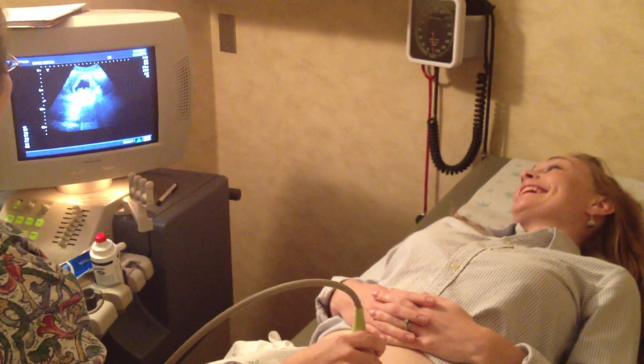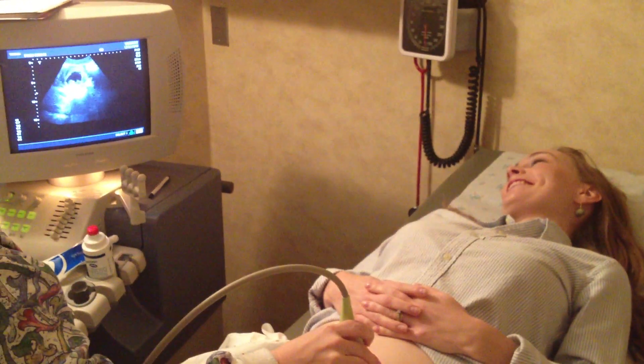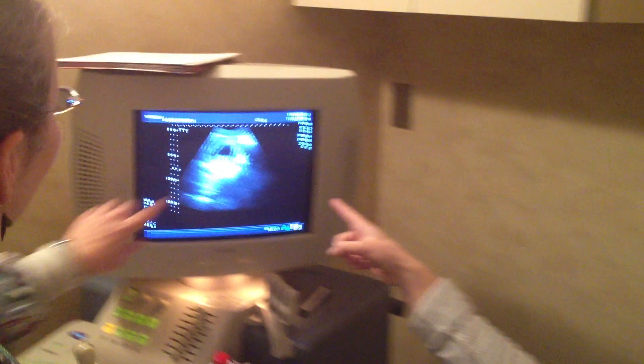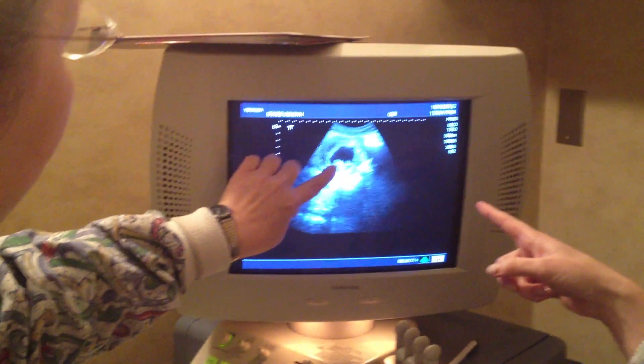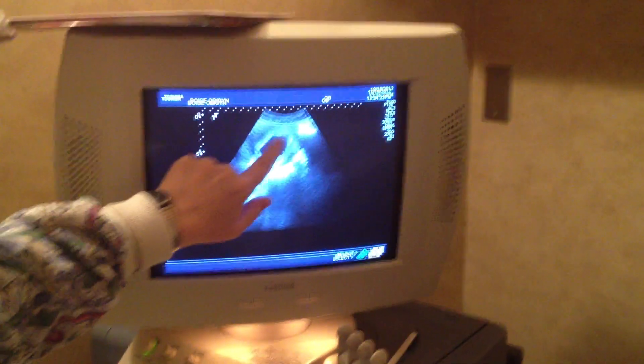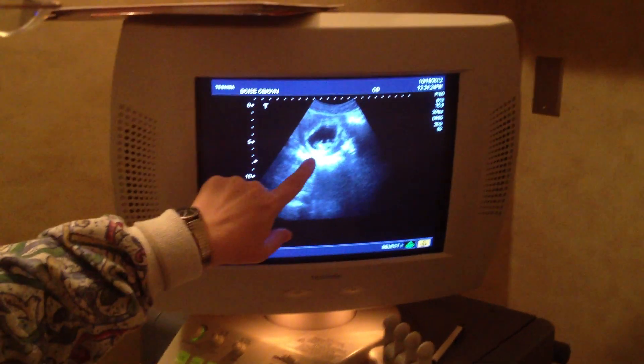One baby! Is that not cute? So the big circle is the uterus? Yeah, this is the uterus. Actually out here is the uterus and the big inside is the fluid and the baby.